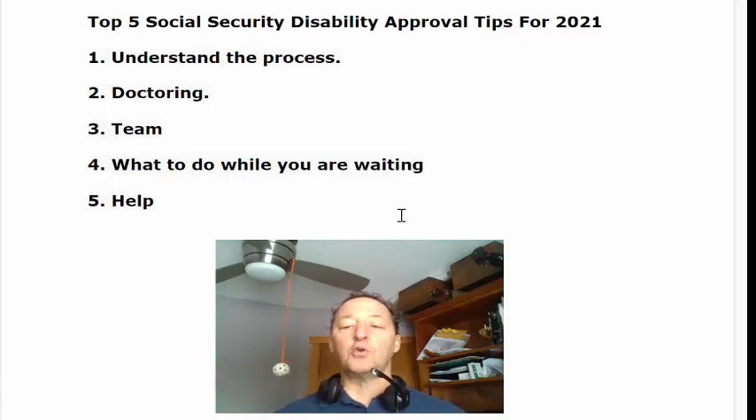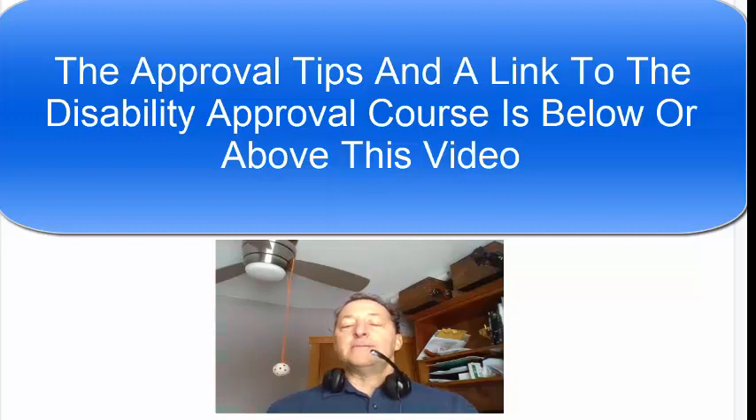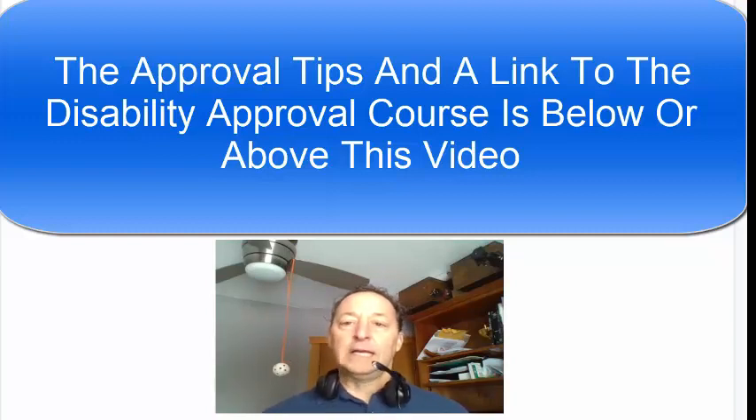For the disability approval course, if you're watching this on YouTube, just look below — there will be a link to it as well as all 18 different items I went through. If you know somebody else that could benefit from this message and this course, please send it off to them. And if you've learned something helpful that you'd like to share, join us in the comments — we'd really appreciate that. Wishing you the best, and I look forward to hearing your disability approval success story. I hope this makes a difference for you getting approved fast.